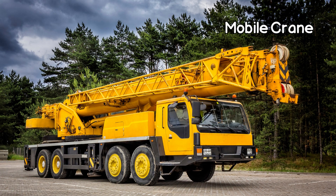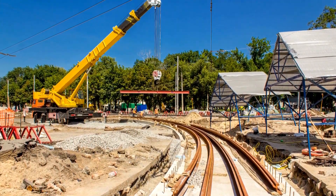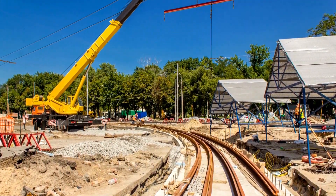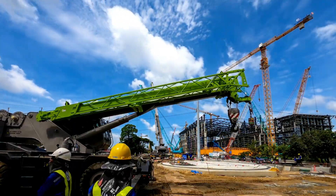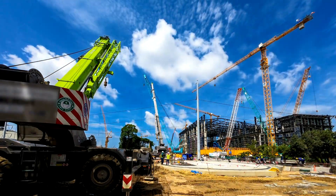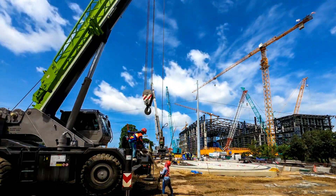Let's meet the mobile crane. Unlike the tower crane, the mobile crane has mobility as its superpower. It can travel to different locations on its own wheels, making it highly versatile and adaptable. They can be used in a range of construction projects, including lifting and moving materials, machinery, or equipment.